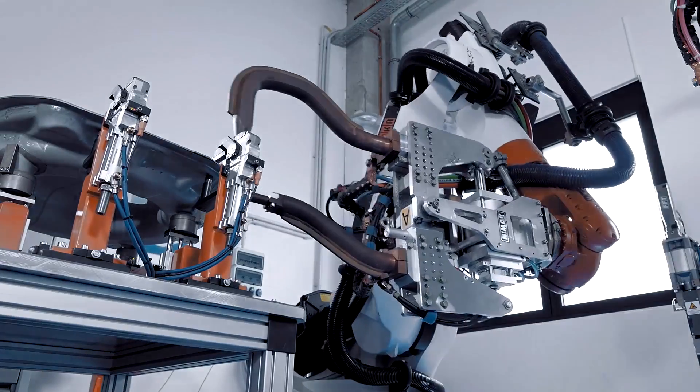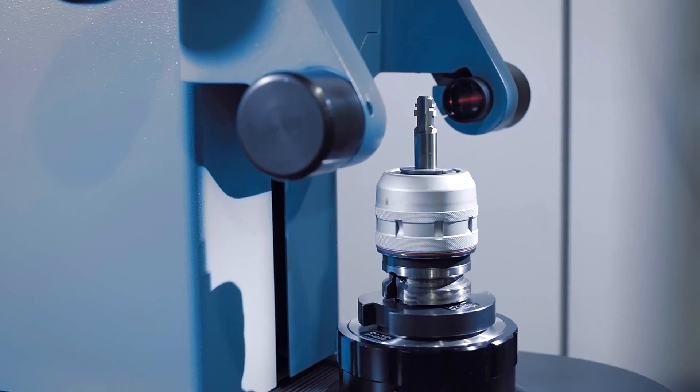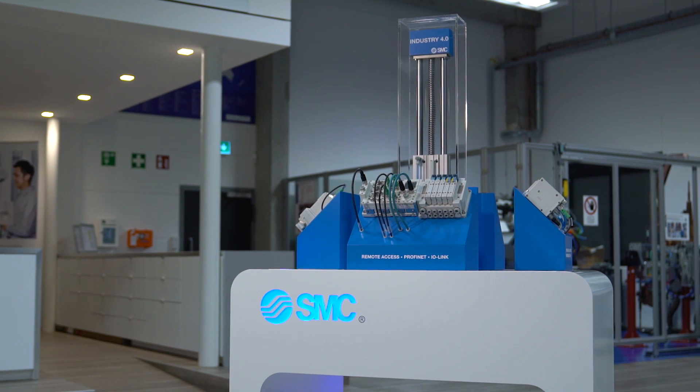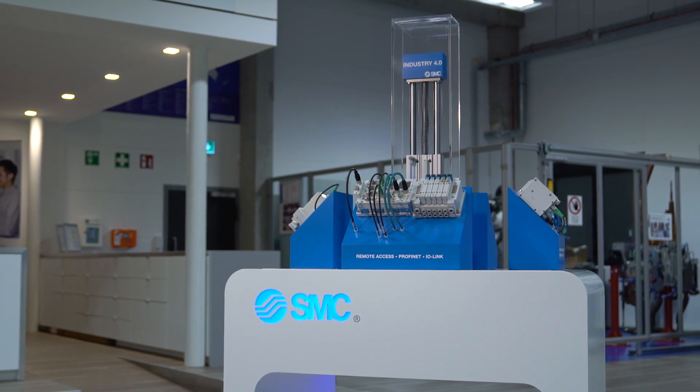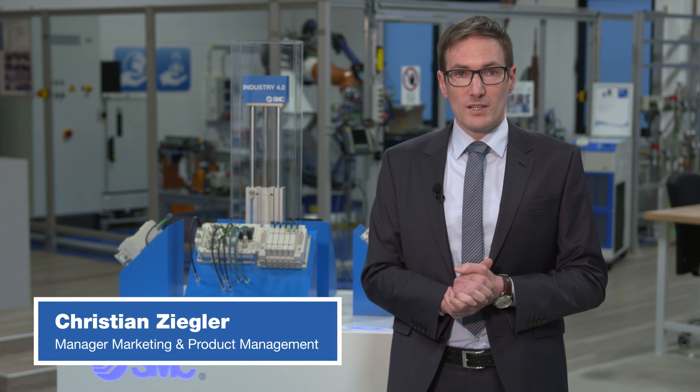SMC has a clear strategy when it comes to Industry 4.0. We are both a leading provider and user of Industry 4.0 technologies. We see a major need for optimization in both productivity and work scheduling. We can show you a few examples of this using our demonstrator.